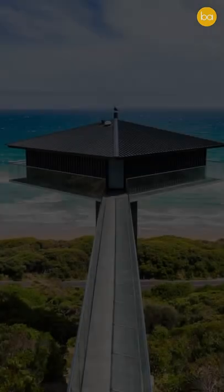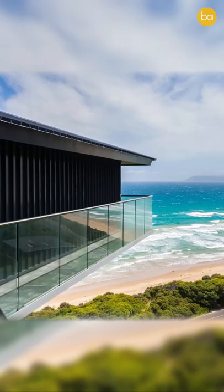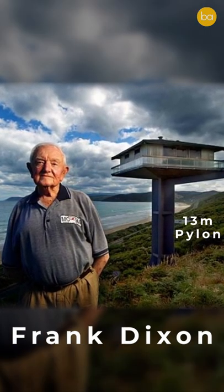Did you know there's a house on a pole in Australia? Designed and built by F2 Architecture, the pole house overlooks the Great Ocean Road in Australia. It's called a pole house because it's located on top of a 13-meter-high pylon.